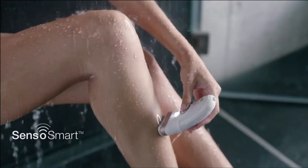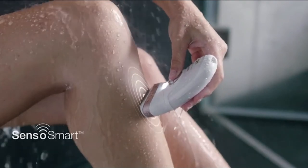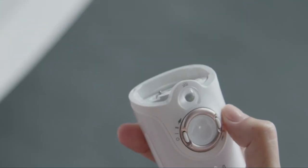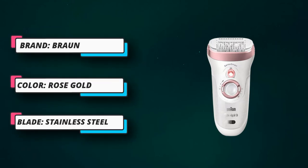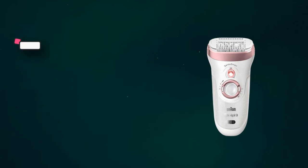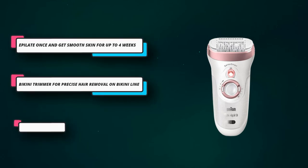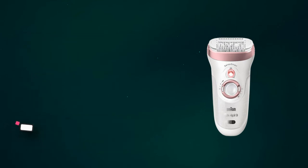Customer feedback reports show it is a reliable, efficient, safe, and fast model. It is also 25% lighter and 15% smaller compared to the previous model. This razor can work for 40,000 flashes, which is 30% more than the previous Silk Expert 5 model. It uses an innovative micro-grip tweezer technology for very smooth skin, beautiful color, and aesthetic.